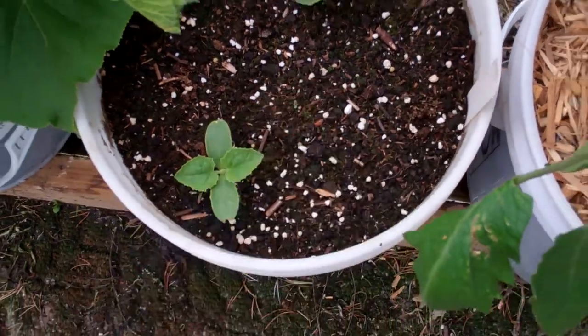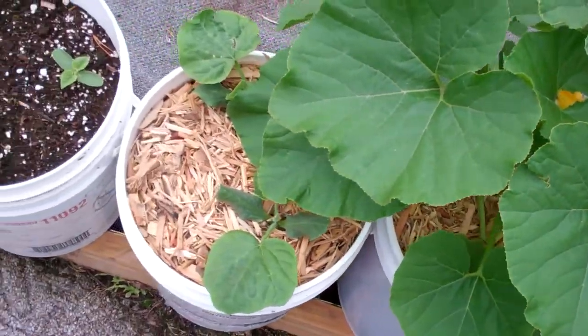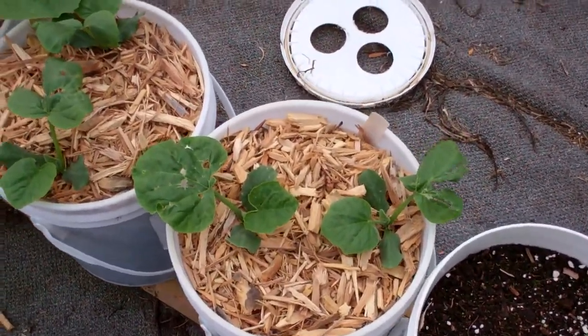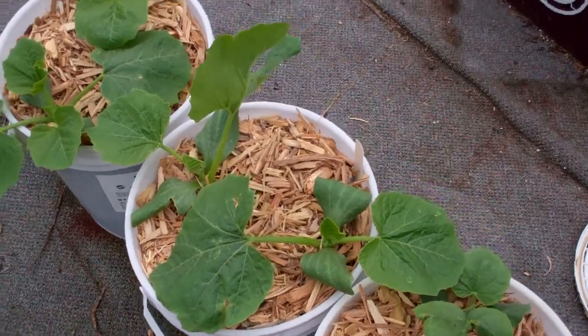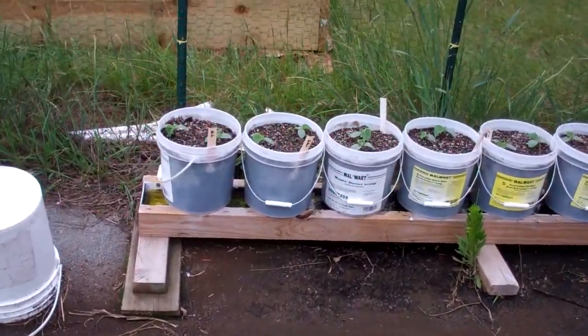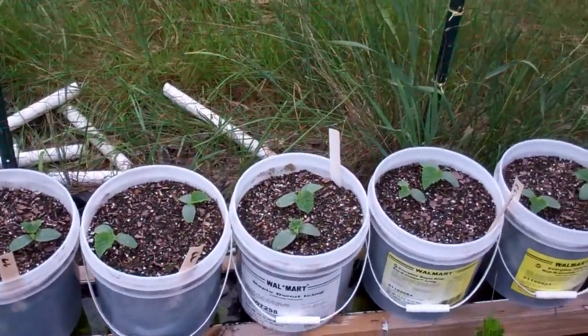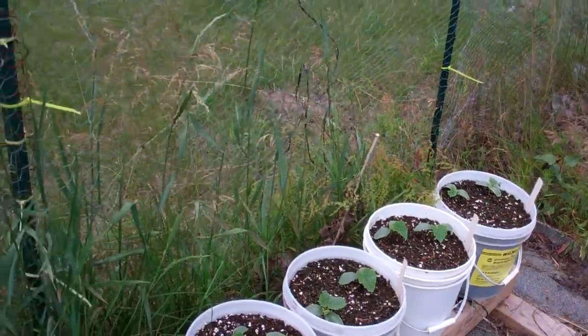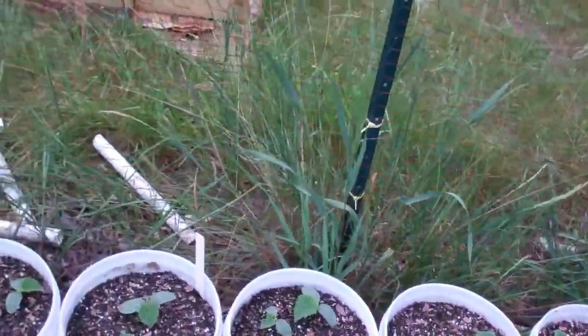Honey Rock cantaloupe. This is a pumpkin growing. We got buttercup squash, butternut squash, and over here I have got a whole bunch of cucumbers. I'm gonna trellis them up. I don't know if I'll use chicken wire because they like to get stuck in between there.